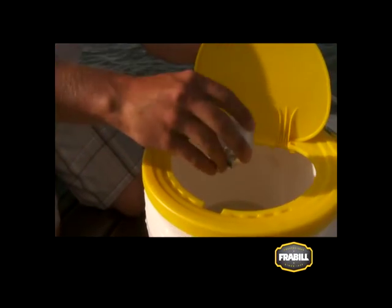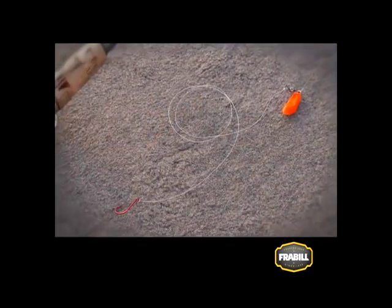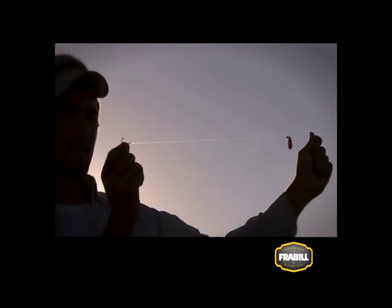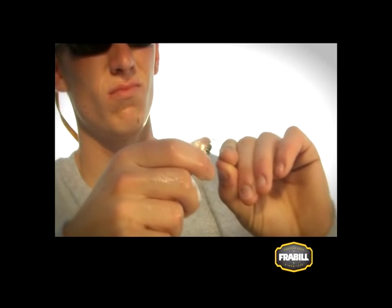Live bait rigging with minnows is a favorite of walleye anglers. The typical rig incorporates a hook, snell, and a swivel along with a sliding sinker. Most anglers hook live minnows up through both lips and slowly pull the minnow along headfirst in a natural fashion.